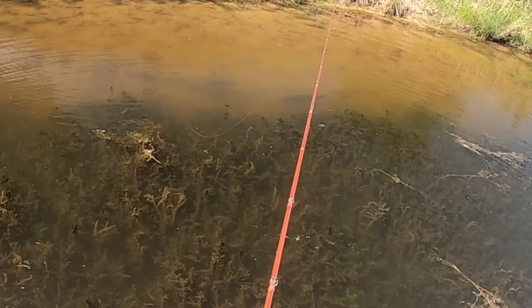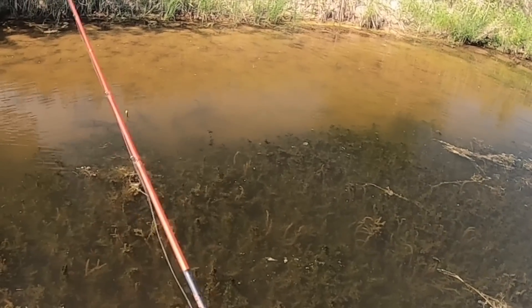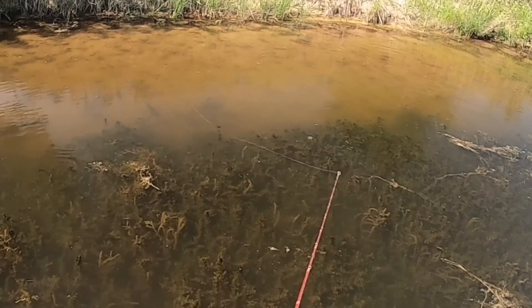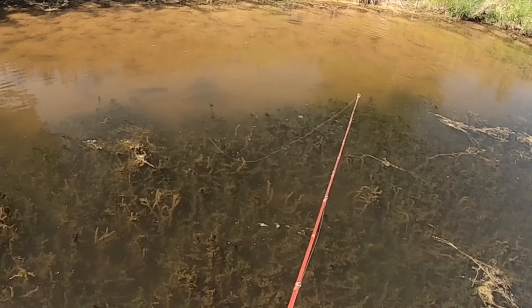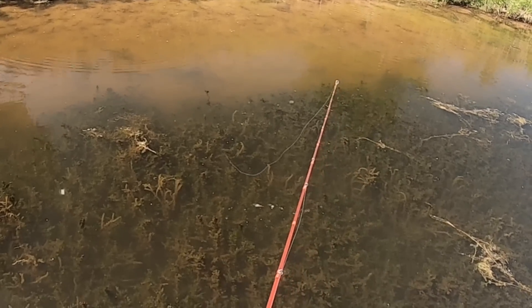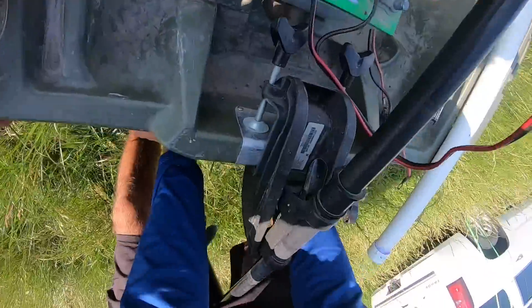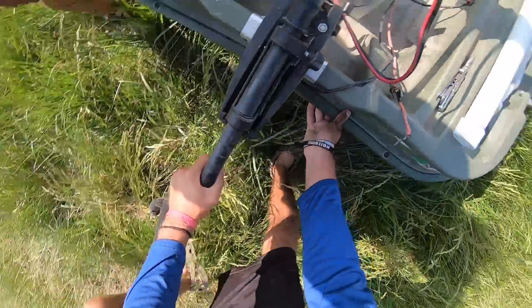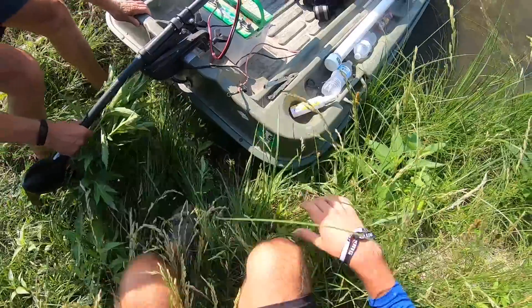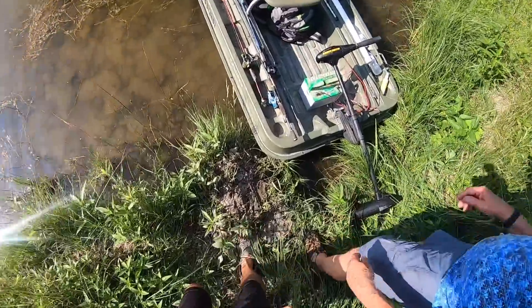Oh, here he comes! Oh man, look at him dad — I got three of these bass looking at me, they're big. They are big. I'm gonna get in trouble. Oops, lost the paddle.